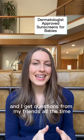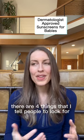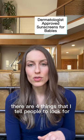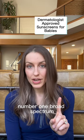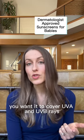I'm a dermatologist and I get questions from my friends all the time about what is the best sunscreen for their baby. There are four things that I tell people to look for when finding a sunscreen for their baby. Number one: broad spectrum. You want it to cover UVA and UVB rays.